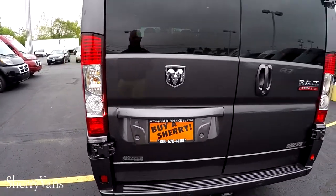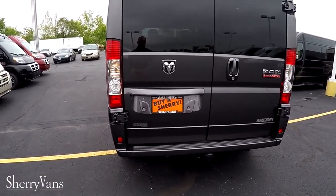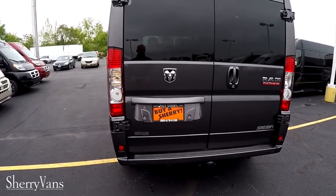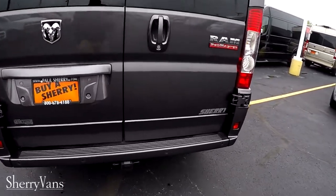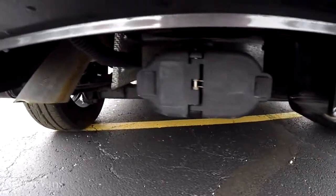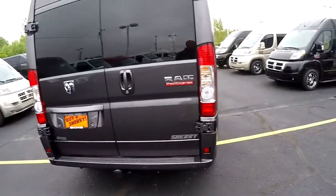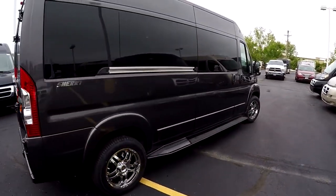Standard safety features include anti-lock brakes, traction control, hill start brake assist, and rollover mitigation — which is pretty important in a high-profile vehicle. There's also a factory tow package with a built-in four-pin flat and seven-pin connector, and this van will tow 5,100 pounds and seat nine passengers.